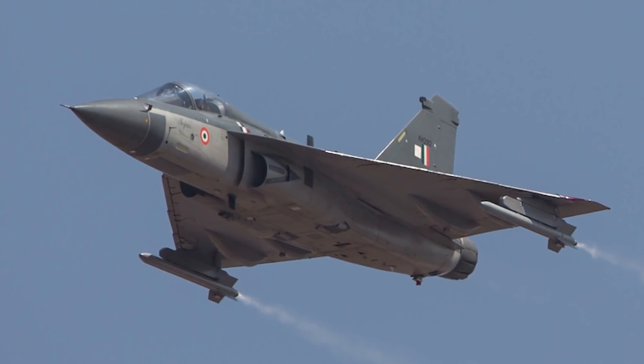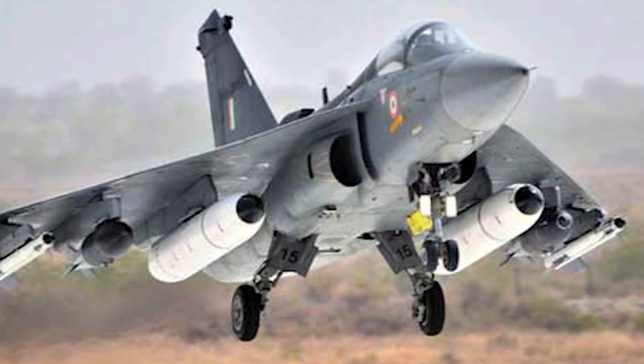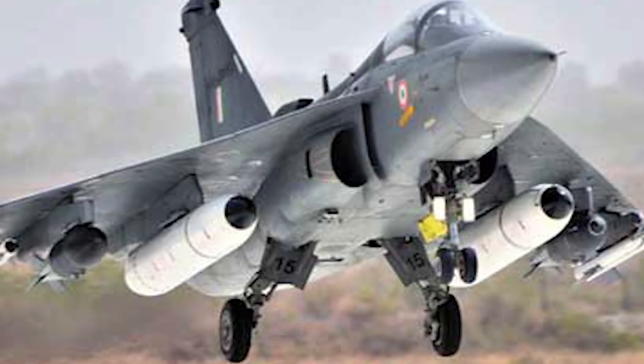As for operators, pretty much only one country is operating this aircraft — partially because it is brand new — and that is India. Even so, they've recently stated they would allow friendly and neighboring countries to purchase it. For example, in January 2019, Malaysia expressed interest. India has 120 on order, though as of 2019, including prototypes, only 28 have been made. There are some mixed reports — in 2016 they also said India ordered 83 — so the total figure is a bit unclear.